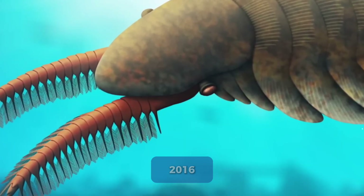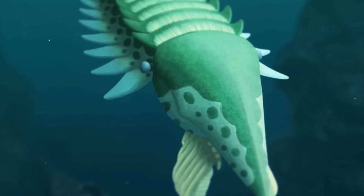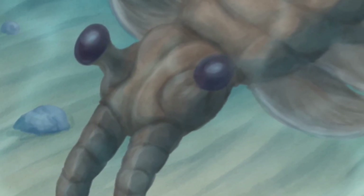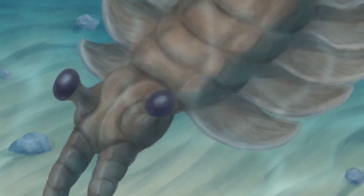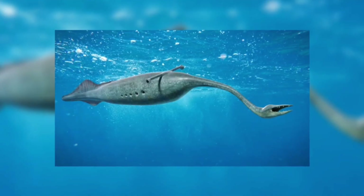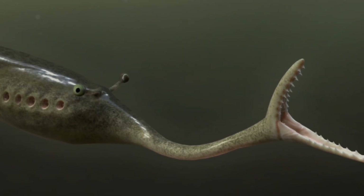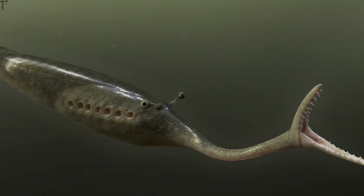In March 2016, a team from Yale University published their findings in Nature, one of the most prestigious scientific journals in the world. They'd analyzed over 1,200 Tully monster fossils using cutting-edge imaging technology. And they had an answer. The Tully monster, they declared, was a vertebrate — specifically, a primitive jawless fish related to modern lampreys. Case closed.